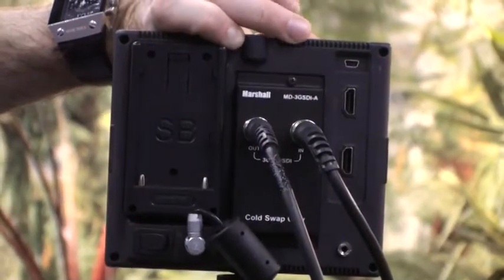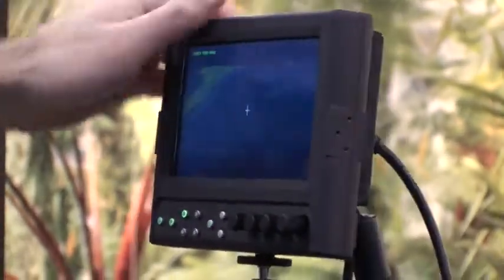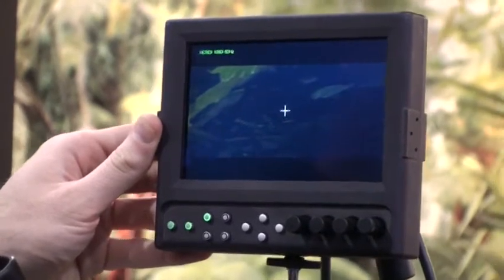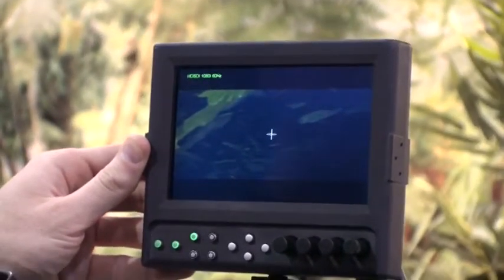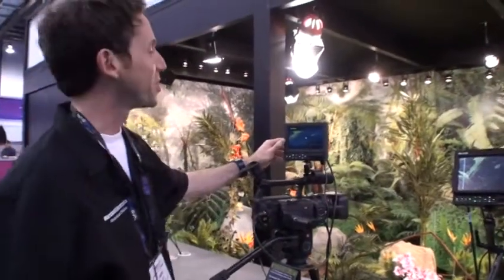It has two HDMI ends and a variety of different battery adapters to choose from. This 5.6-inch monitor will be available later this year. The resolution is 1280 by 800.